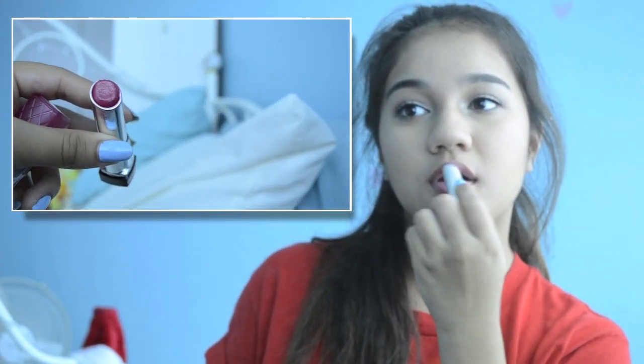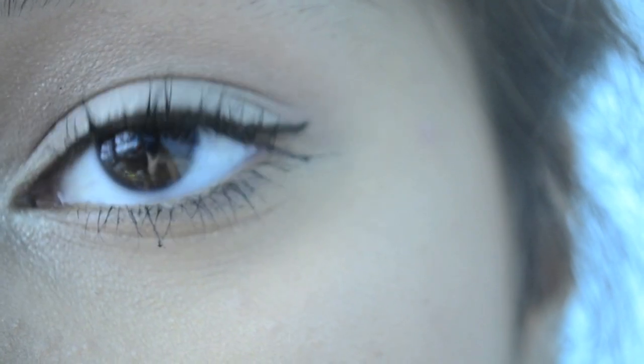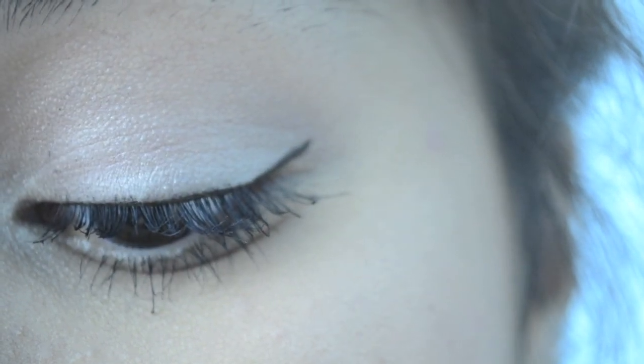Lastly, I'm using a Revlon Lip Butter — I don't know the exact color, it's like raspberry or something. And oh my god, I love this shot — my eye looks really cool! My lashes and the eye look, I don't know, but I love it. That's all for the look.